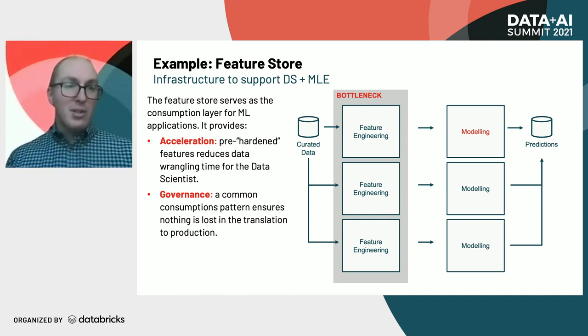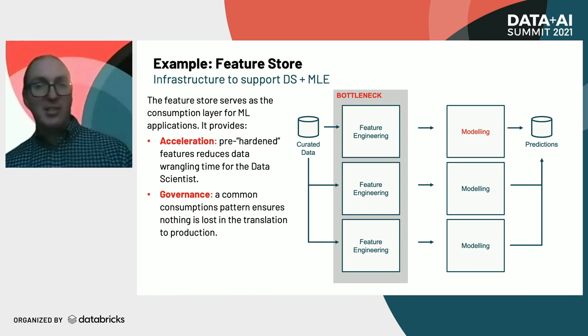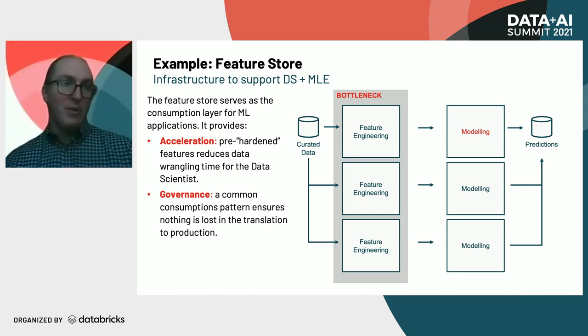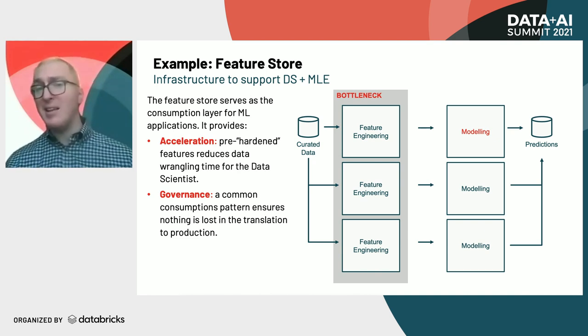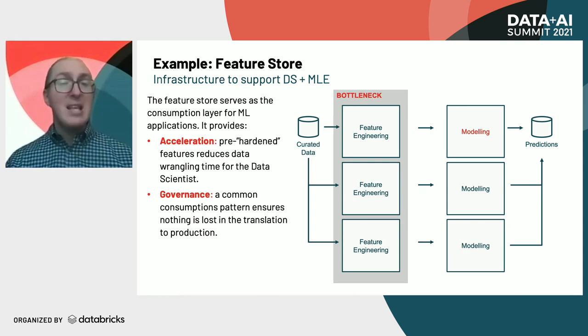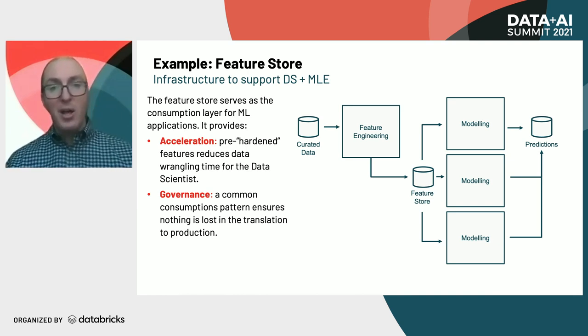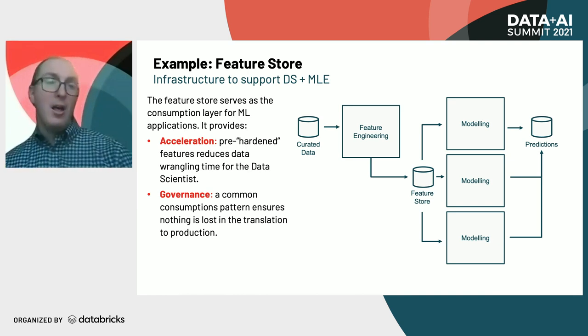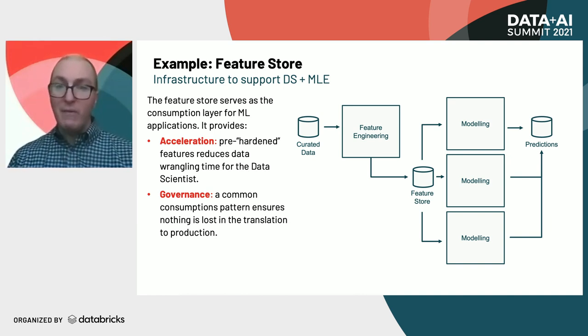The governance aspect is multi-pronged. It's not only that there's a single definition — it also reduces the manual coding and the human error that can occur as you're coding the individual features. It makes it a consistent definition for many of these features. And you can reduce your bottleneck by having the feature store serve as a feature engineering hub, which then passes along that capability to data scientists to build their models from a common store of features.